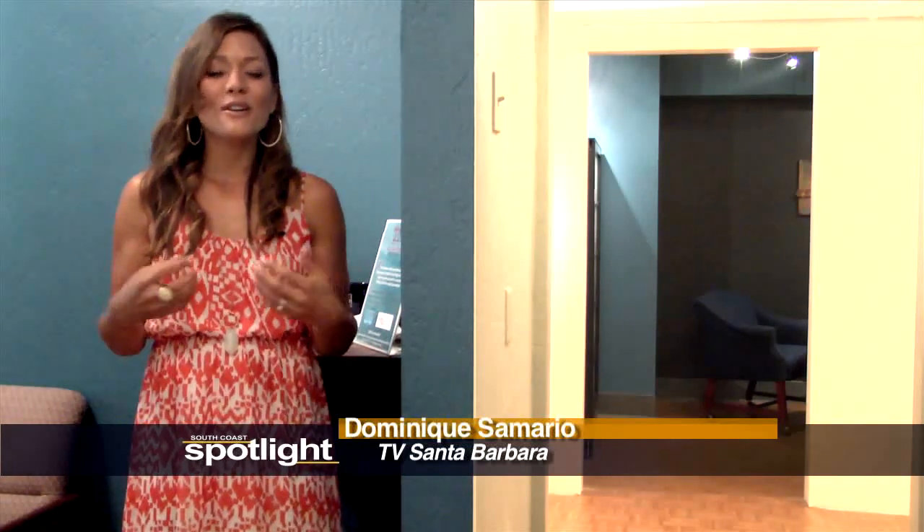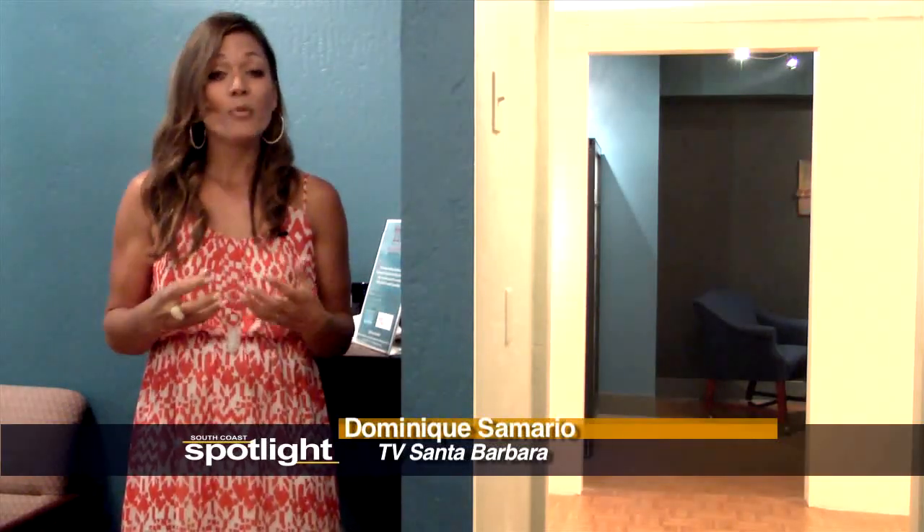Welcome to South Coast Spotlight. I'm Dominique Semario. In this program, we explore what brings our community to life. But in this episode, we're actually going to explore the TVSB Multimedia Center. I'll meet you in Studio B while you check out our leading story about two local important architects who helped revitalize the Spanish colonial style of architecture right here on the South Coast.